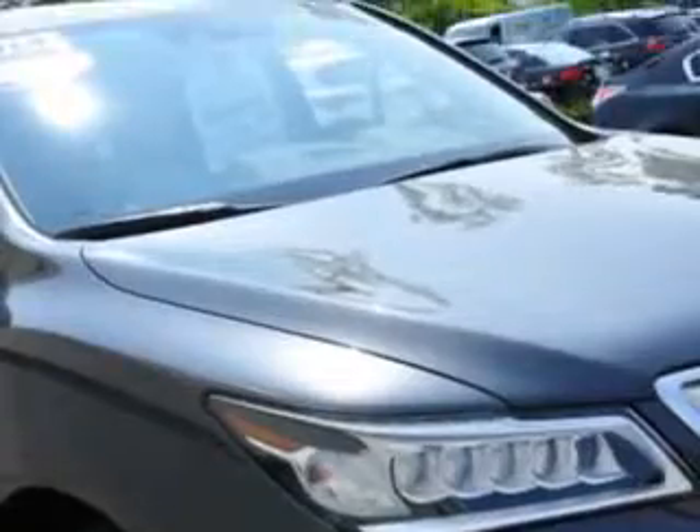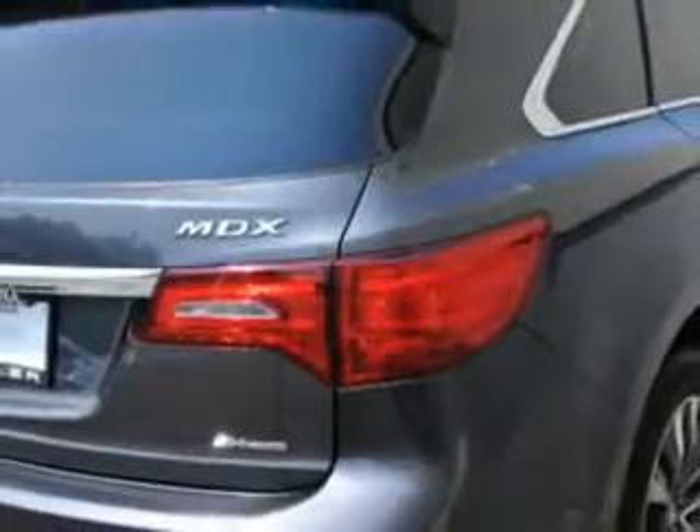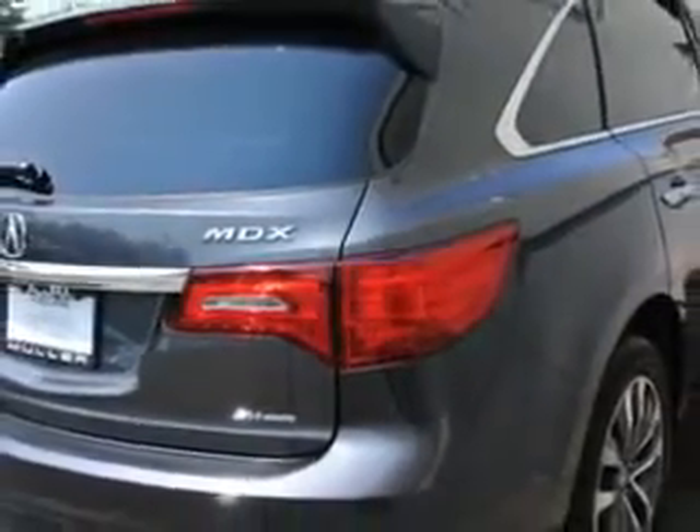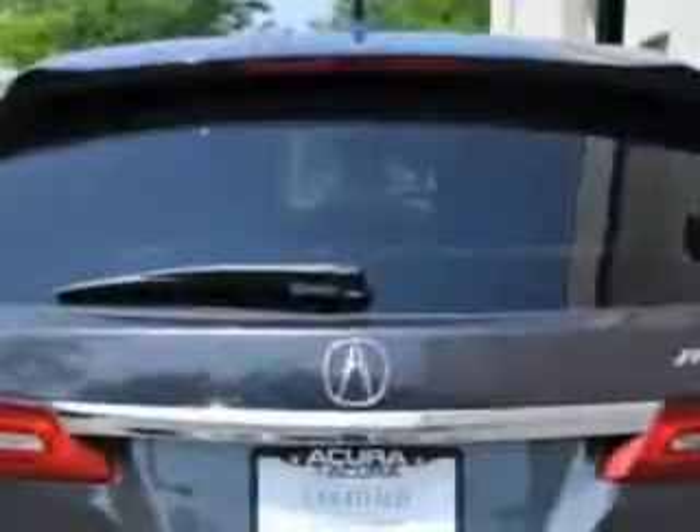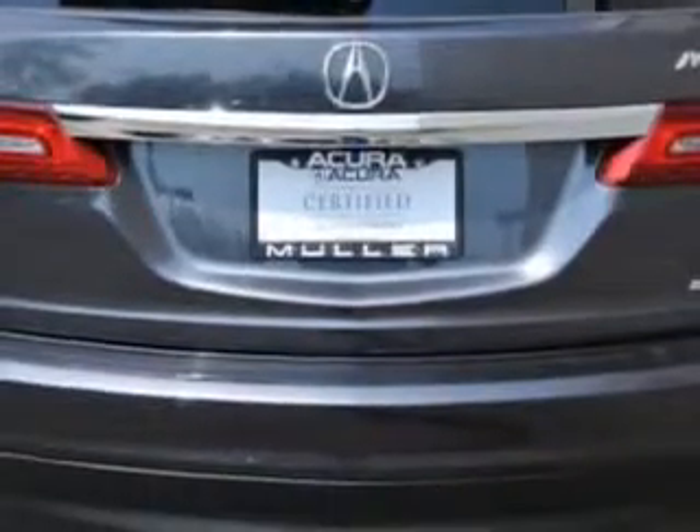Check out this graphite-luster metallic 2014 Acura MDX all-wheel-drive base SUV with technology package, equipped with a six-cylinder engine and an automatic transmission. Enjoy an exceptional 27 miles to the gallon on this family SUV.